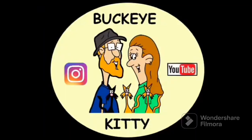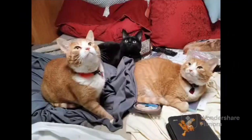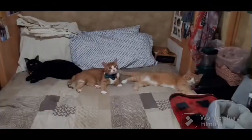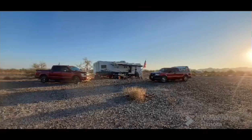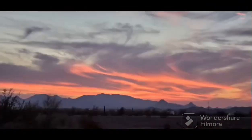What's new Pussycat? Whoa, whoa, whoa. What's new Pussycat? Whoa, whoa, whoa. Pussycat, Pussycat, I love you. Yes, I do. You and your Pussycat knows.